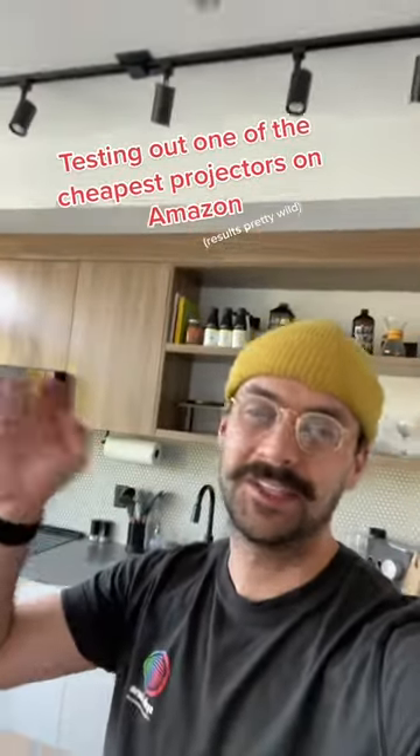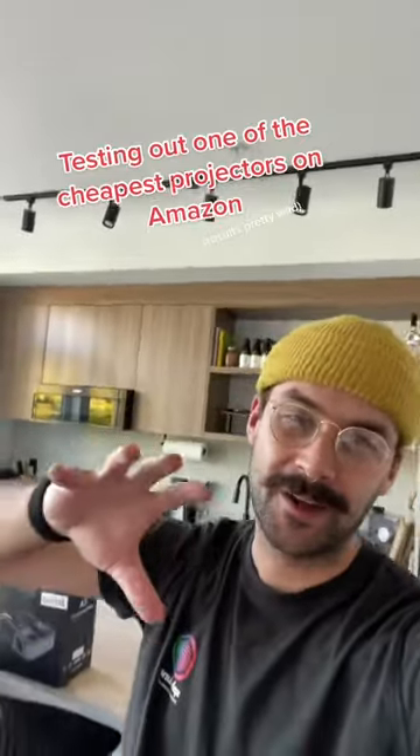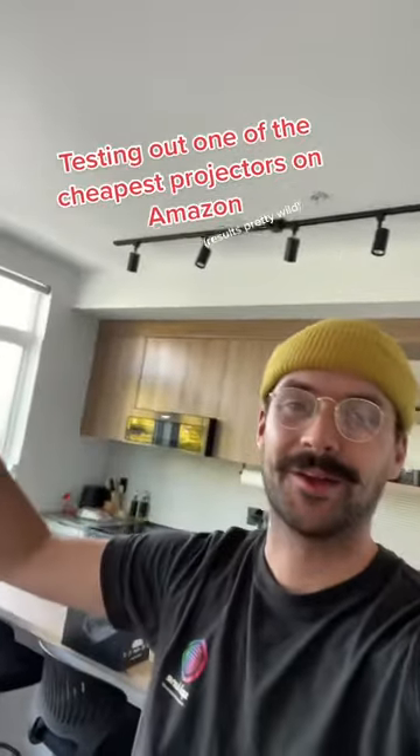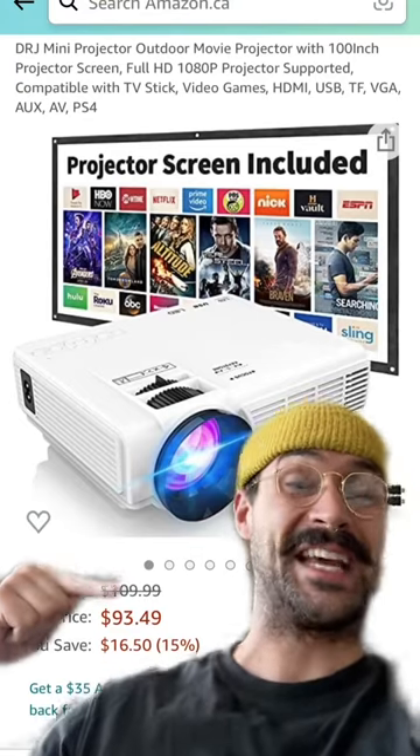I'm going to be camping a lot this summer and I've always thought it would be super dope to have a bed sheet draped down at your campsite that you could project a movie on, and you and your pals could watch that at night while roasting marshmallows or whatever. I bought the cheapest projector I could possibly find on Amazon — this is $93 Canadian.